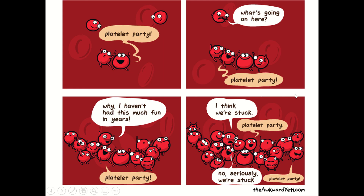Here's an Awkward Yeti cartoon with a couple of platelets. You can see the little erythrocytes. The platelets are stuck together and say 'platelet party.' More get stuck and also say 'platelet party.' Another one asks what's going on and then gets stuck and says 'I haven't had this much fun in years — platelet party!' Then a bunch get stuck together with red blood cells getting stuck in there, and one says 'I think we're stuck — platelet party. No, seriously, we're stuck. Platelet party.' Because getting stuck together is a platelet party.